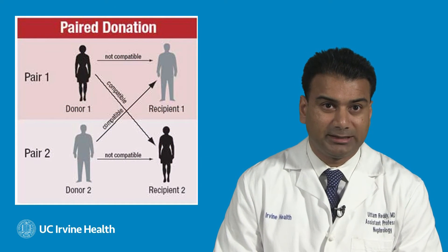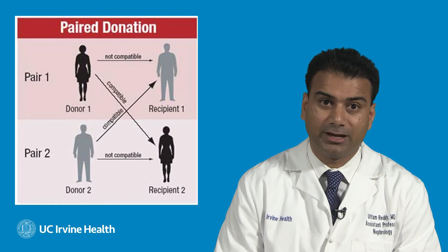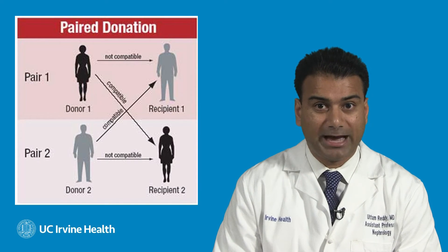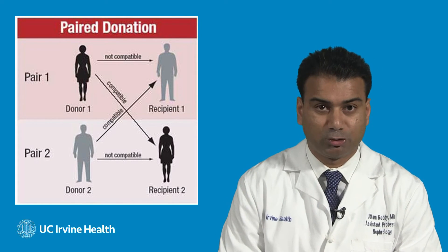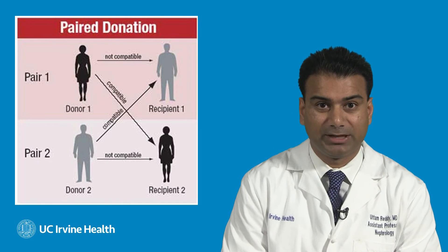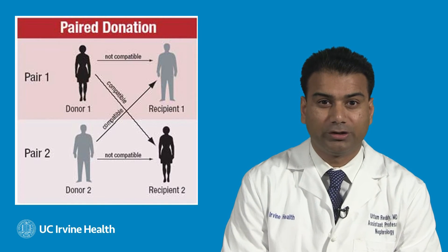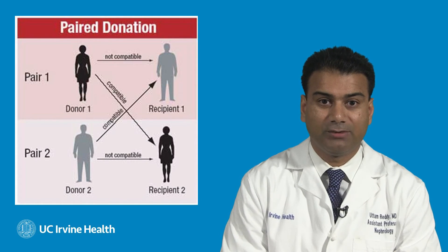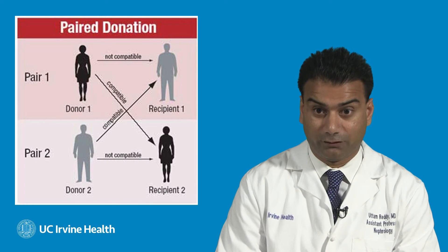With regards to living donors, they are typically people between 21 and 65 years of age. They must be in good physical and mental health. They can be a friend, relative, or even a complete stranger. It should be noted that they do not have to be compatible with you to be a living donor. We have here at UC Irvine paired exchange programs where if you have a living donor that is not the same blood type, we can enter the recipient and the patient in the paired exchange program and find a potential living donor for that recipient. All donor information is confidential, and it is illegal to buy or sell organs in the United States. For anyone interested in being a potential living donor, please call 714-456-6256 for further information.